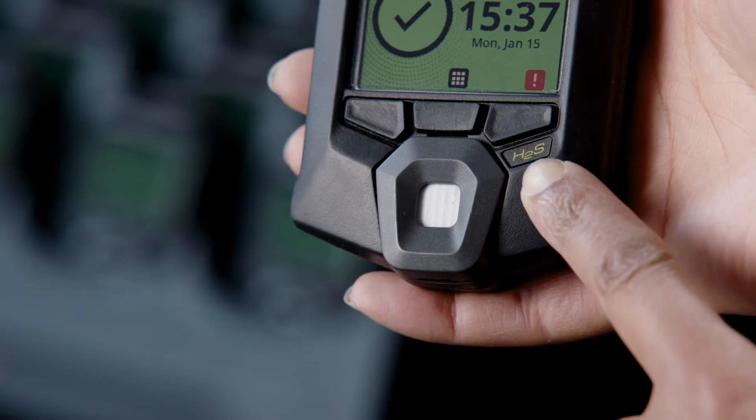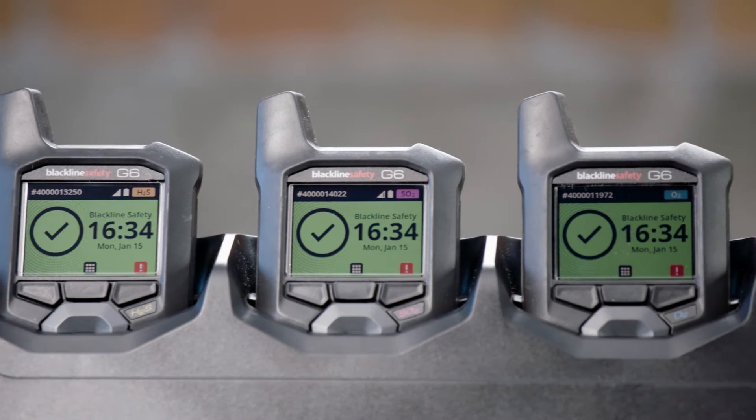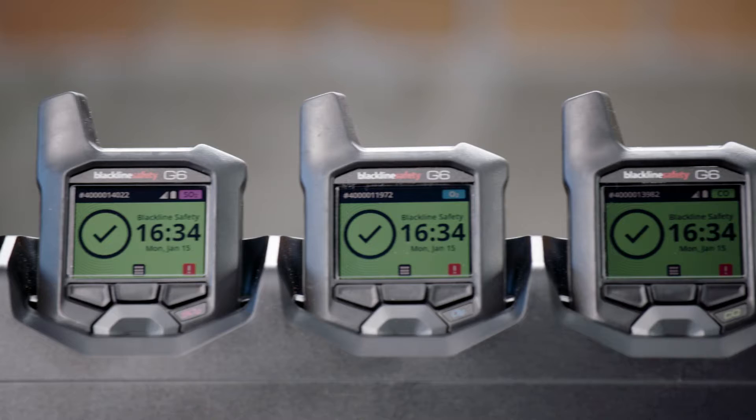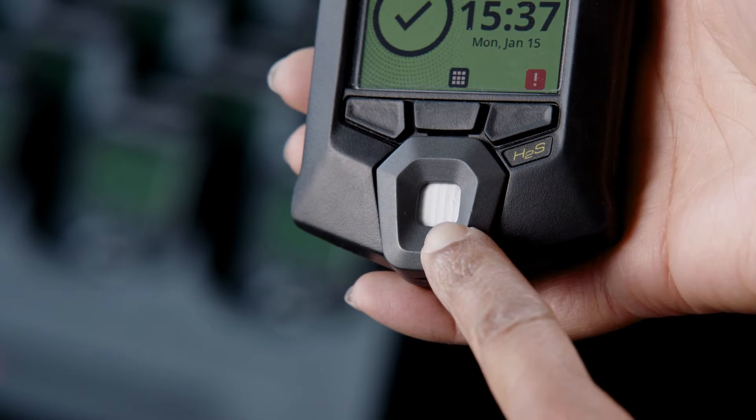Let's take a closer look at our newest connected, intrinsically safe device. As you can see from the label, this is a G6 for hydrogen sulfide detection. We also have devices that monitor carbon monoxide, oxygen, or sulfur dioxide. This is where the gas sensor is located, on the face of the device.